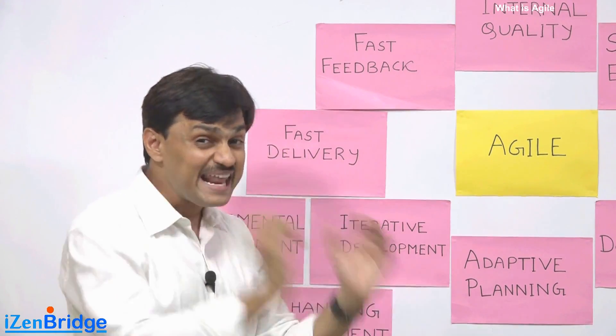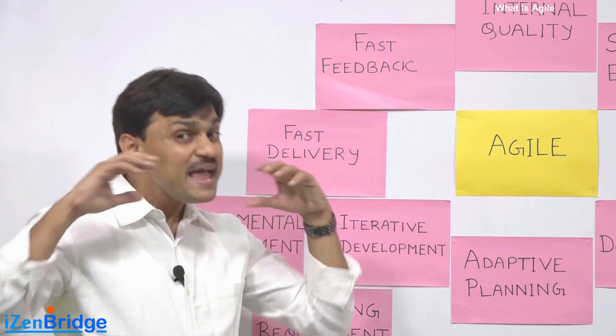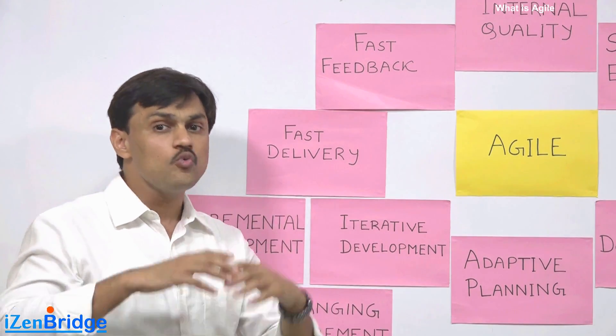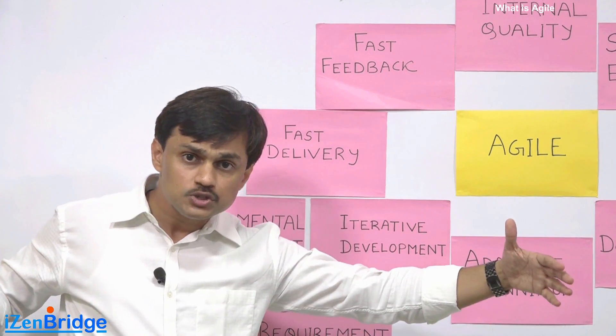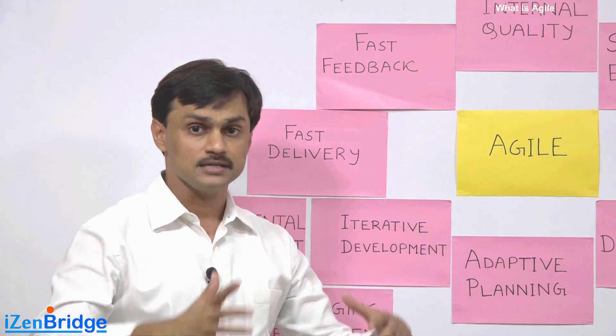It provides fast delivery to the end customer because many times you don't need to wait for all hundred features to be ready before you start using them. You can incrementally use the product.